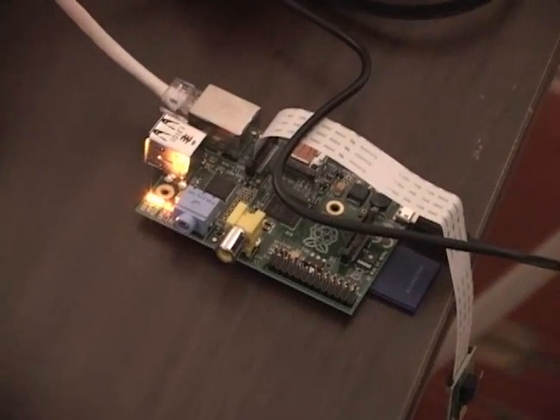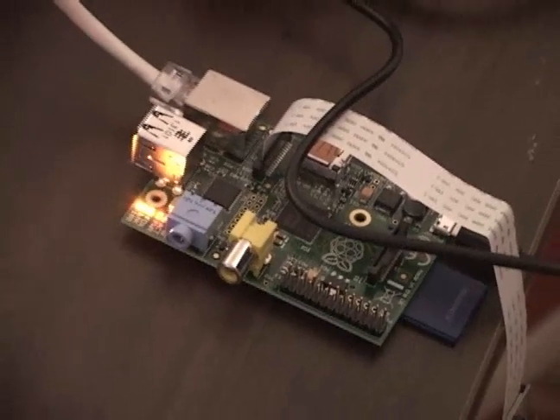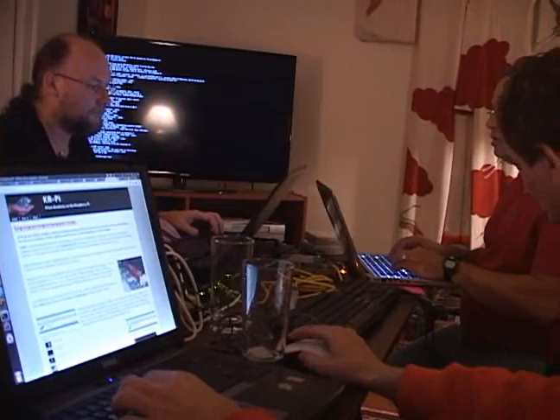When you hear Raspberry Pi, you likely think about something you eat. But this is about a new computer, one that only costs $35. You might ask yourself, what can you do with a $35 computer?